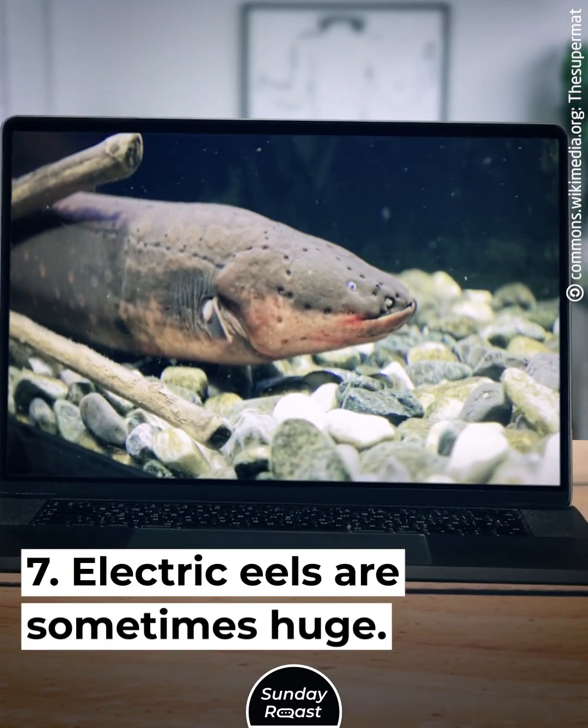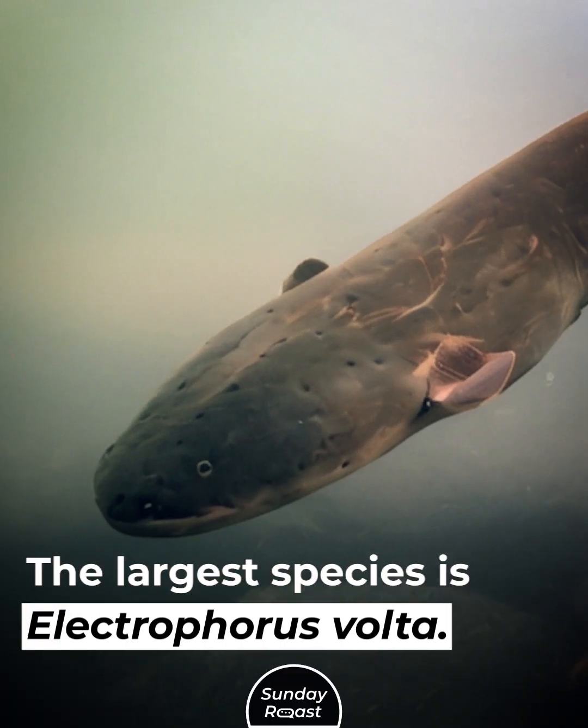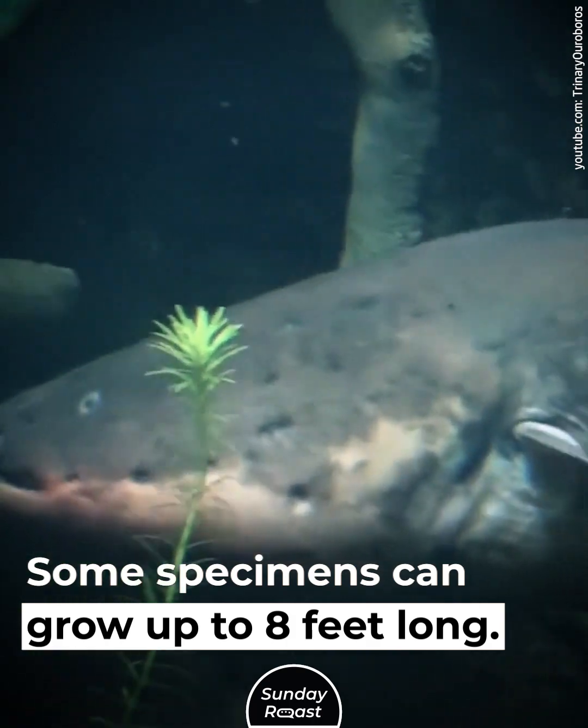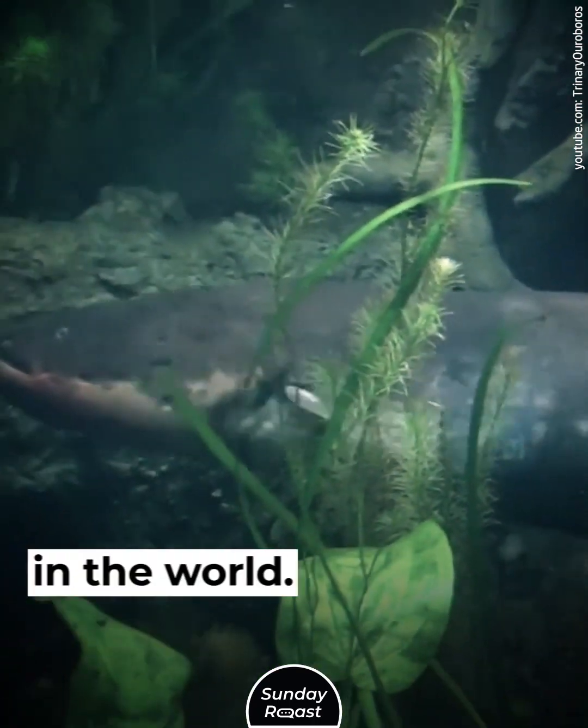Secret 7: Electric eels are sometimes huge. The largest species is Electrophorus volti. Some specimens can grow up to 8 feet long, making them the largest knifefish in the world.